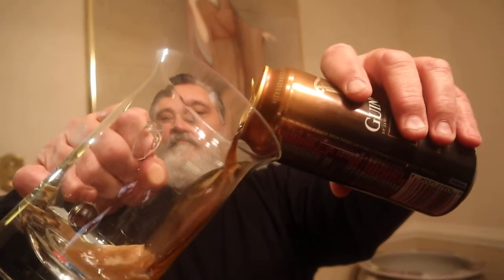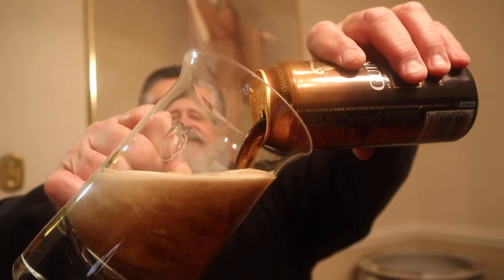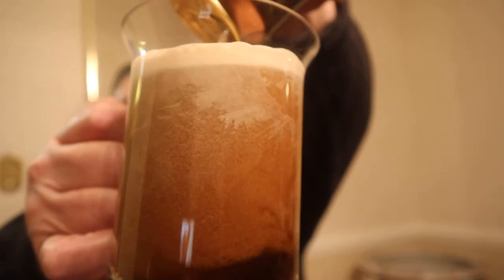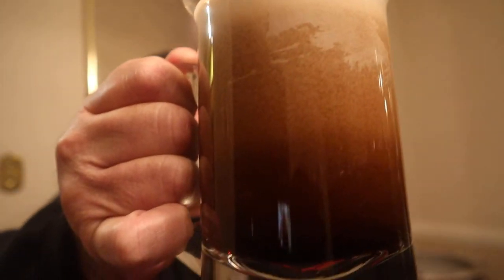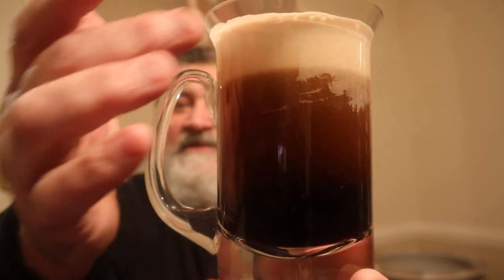It has a great smell from here. Look at that — look at the nitrogen, all those little bubbles in there. See it swirling? Those tiny, tiny nitrogen bubbles making it so creamy. That beautiful tan head — beautiful color down here, lightening up to the beautiful tan head.